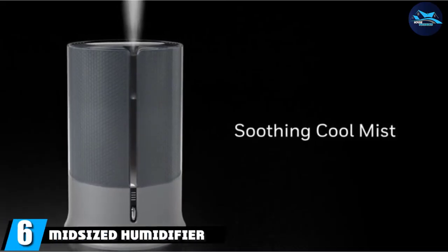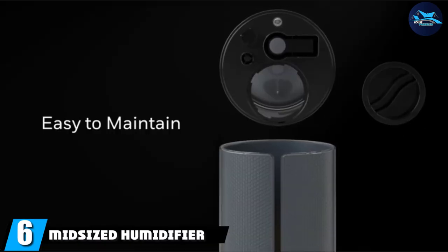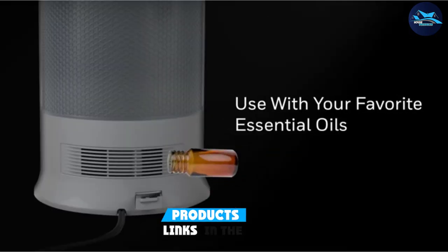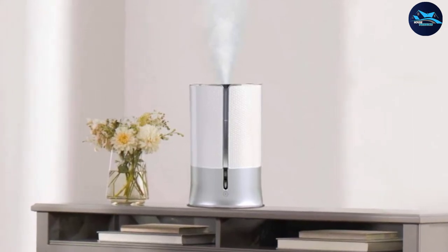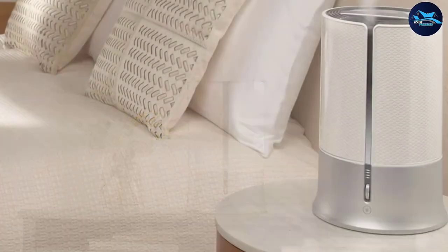At number six, we have the Honeywell HUL430 mid-size humidifier. This sleek ultrasonic model earns top scores in five out of six of our tests. We couldn't complete our sixth test for humidistat accuracy because this model doesn't have a humidistat. The HUL430 is designed for rooms of about 400 square feet.